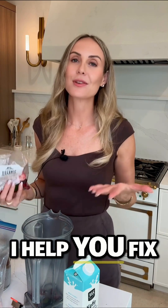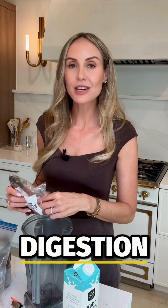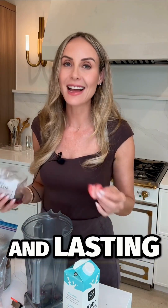It's day two of the gut repair challenge. Hi, I'm Dr. B. I'm board certified in functional medicine. I help you fix your gut so you can have better digestion, balanced hormones, and lasting energy.